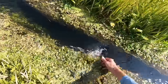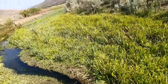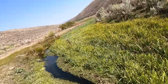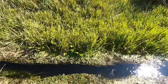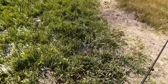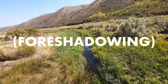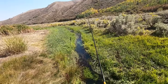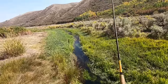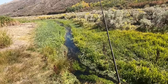Look at that beast. That is ridiculous. I mean, that first one I had on was definitely bigger than this one. Wow. I'm just expecting a giant to come out from underneath these overhanging undercut banks. Give me an 18-incher, give me a 16-incher. I bet they're in here.